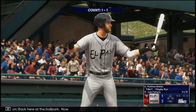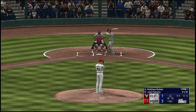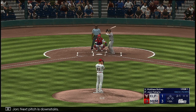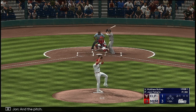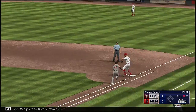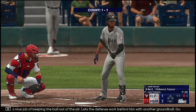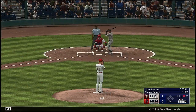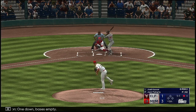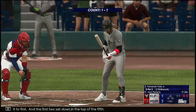Back here at the ballpark. Now Matthew Batten. Next pitch is downstairs — that's a good miss. On the ground to the left, whips it to first on the run. One down. He's doing a nice job keeping the ball out of the air — lets the defense work behind him with another ground ball. Good execution. Here's the center fielder, Jose Azucar. One down, bases empty. This ball's chopped on the ground — gets it to first. And the first two set down to start the top of the fifth.